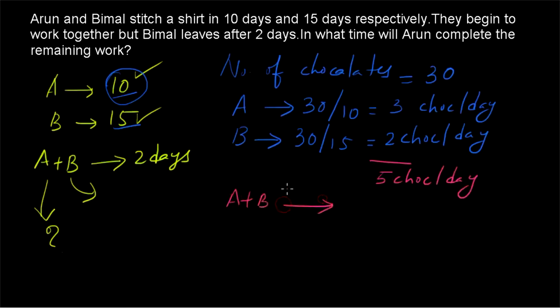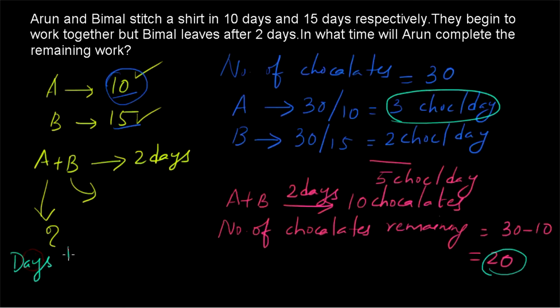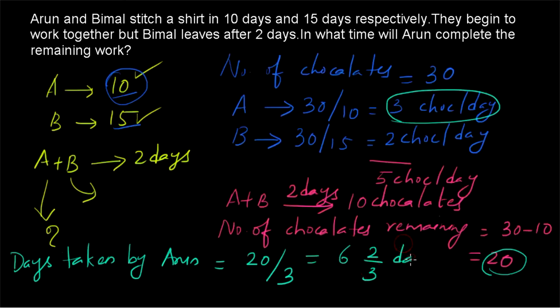Arun and Bimal work together for 2 days, so within 2 days they will consume 5 times 2, equal to 10 chocolates. The number of chocolates remaining will be 30 minus 10, equal to 20 chocolates. These 20 chocolates should be consumed by Arun alone. Since Arun has 3 chocolates per day, the days taken by Arun to complete the remaining work will be 20 divided by 3, which equals 6 and 2/3 days.